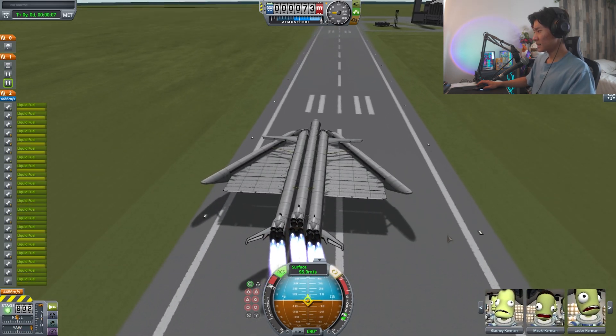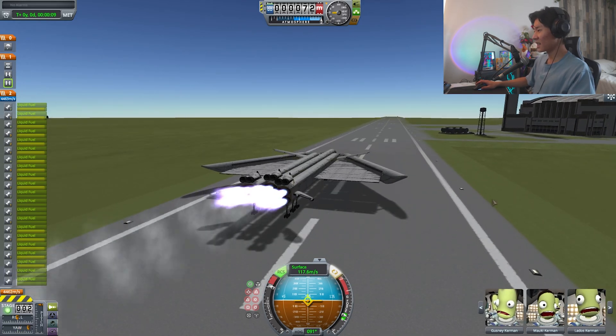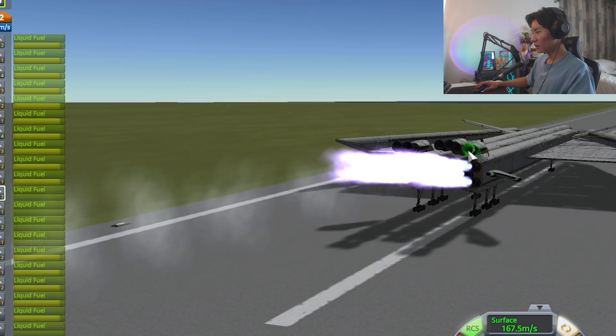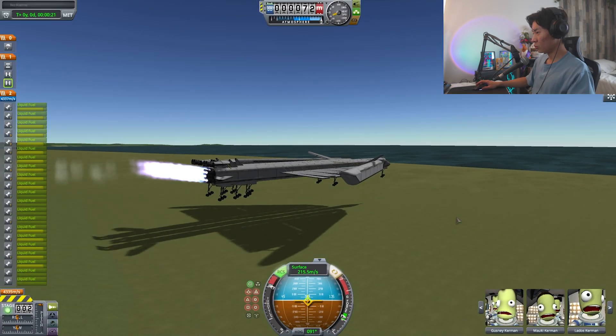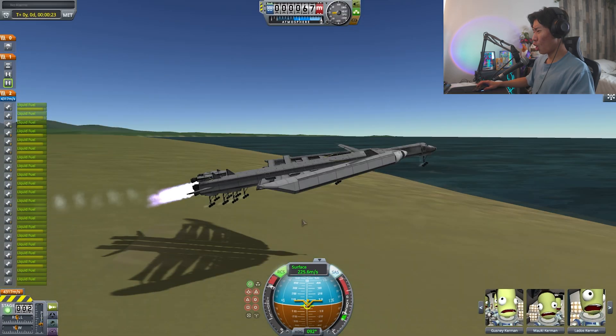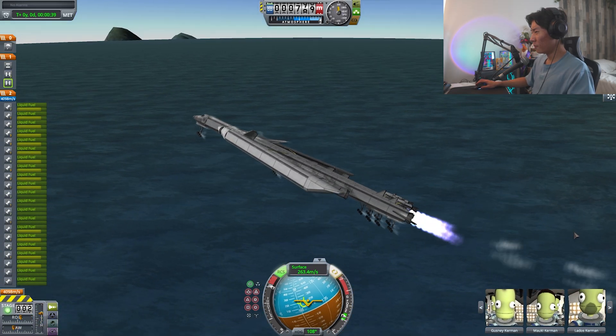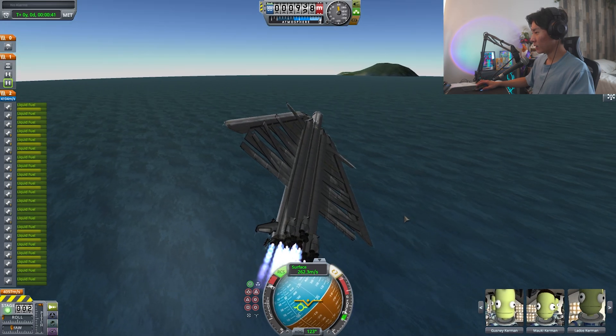All right, let's see the lift — there's no such thing as that, it does not exist on this thing. Wow, the top engines are already out of fuel! Oh no, oh no — we barely made it off the ground. Barrel roll? No, no, no, don't do that right now — you're gonna fall out of the sky!